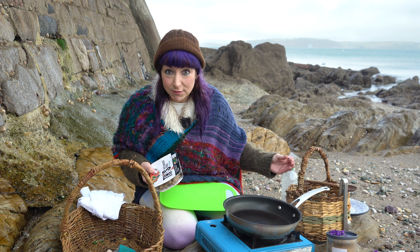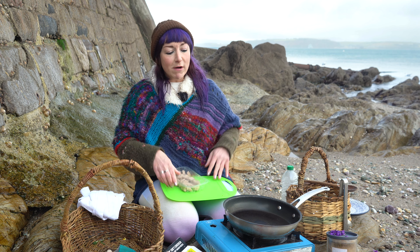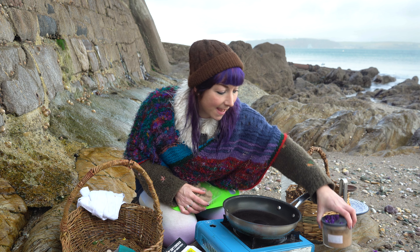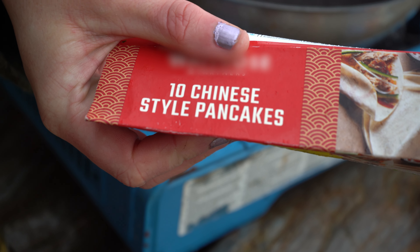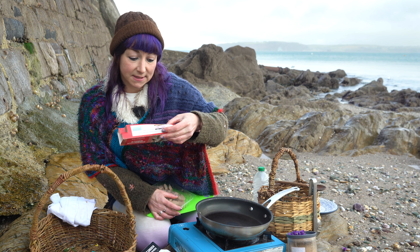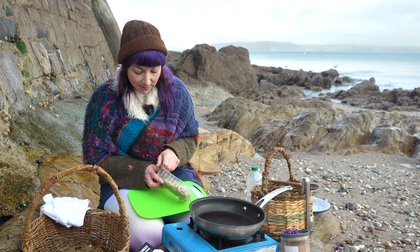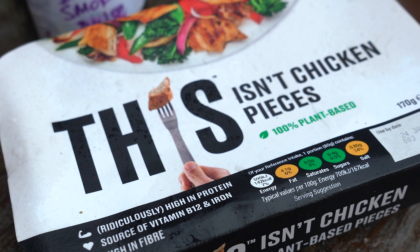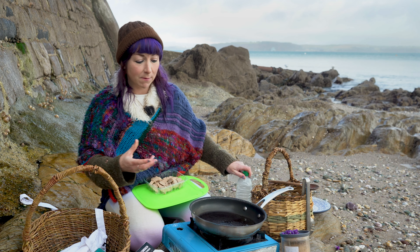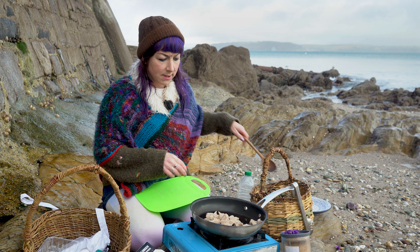Seaweed has every single nutrient you need to survive as a human being, including protein — seaweeds are heavily protein based. So we're going to open up this packet of vegan chicken alternative — 100% plant-based, reduced to 85p, I got it for about 20p with my donation. We're going to put a little bit of oil in the pan. Where I'm going with this seaweed dish today is sort of China, so we're going to be using Chinese five spice which I already had in the cupboard — utilize what you already have. Also on the food table were these Chinese-style pancakes, two types of plastic, reduced and free.